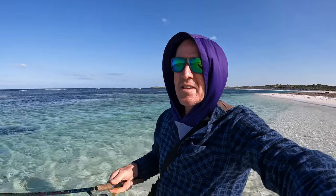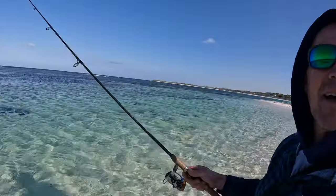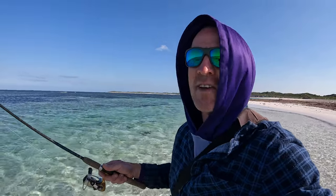Good morning, my name's Scott from Salfix. This morning I'm out exploring some remote beaches. I've driven a good couple of hours this morning to come and have a look at some places I've never seen before. I'm just going for a bit of a walk and see if we can catch a fish.